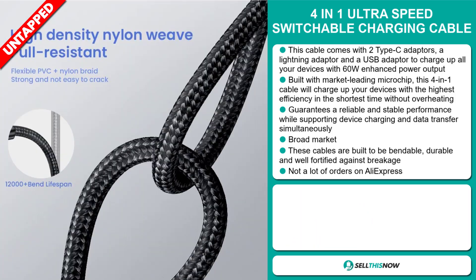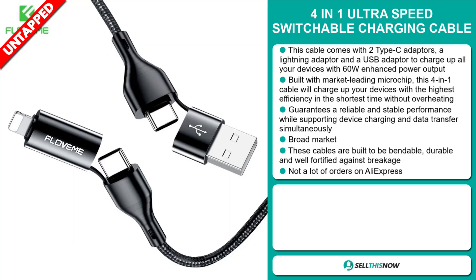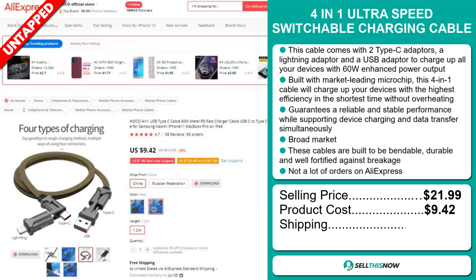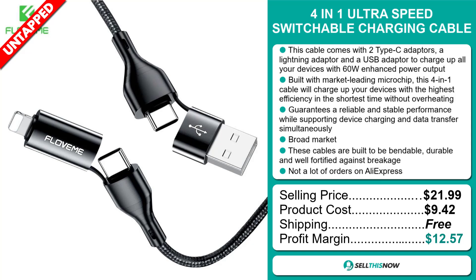We also think it has a lot of untapped potential. So far, there haven't been many orders on AliExpress, so you could definitely take advantage of this. The selling price for the 4-in-1 Ultra-Speed Switchable Charging Cable is just under $22, whereas the product cost is only $9.42. Shipping is completely free, so you're looking at a good profit margin of $12.57. Sell this now!